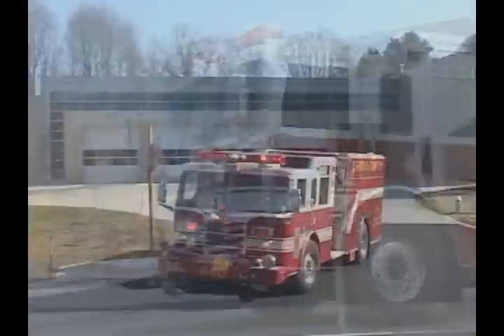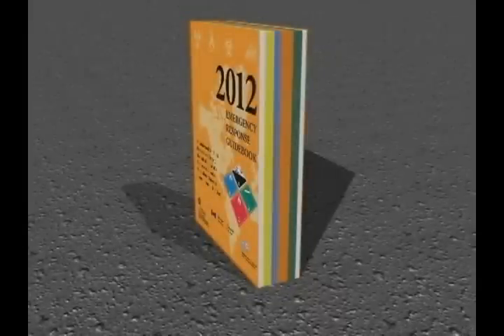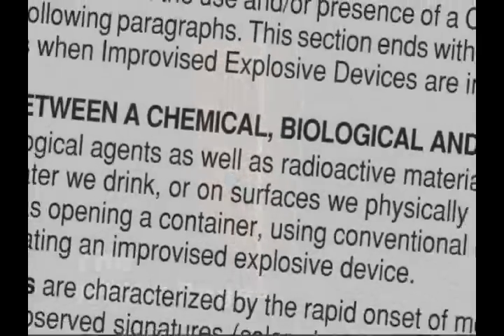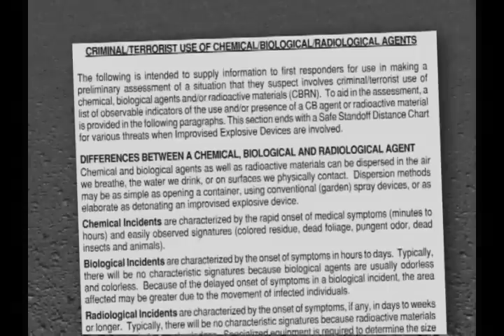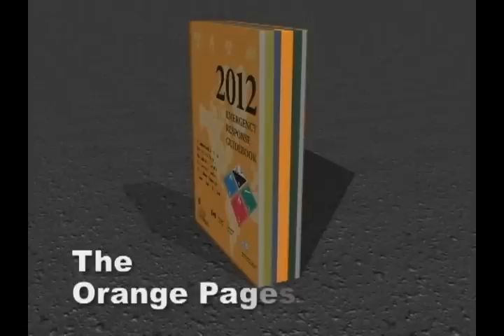On the day when you are called to the next HAZMAT accident, the goal is that you are ready. Understanding the content and organizational layout of the ERG is where we will begin. All the information you need on how and when to use the ERG can be found in the opening white pages. Various sections in the ERG's white pages have been expanded or revised in the newest 2012 edition to include the Criminal Terrorist Use of Chemical, Biological, Radiological Agents section.